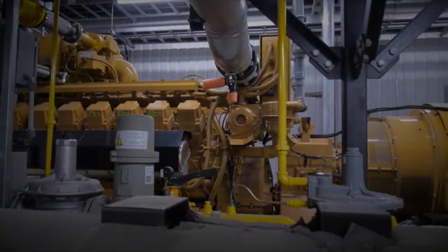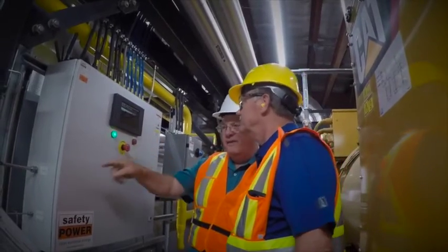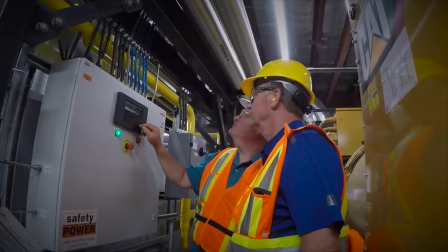The CAT generator set has produced immediate benefits for Canada Malting. Our cost of generation here is about one-third the cost of actually purchasing it from a utility. So roughly speaking, we're in the 75-80% generated by our own generator now, and we're anticipating that it will be closer to 90% once we get everything all settled down.